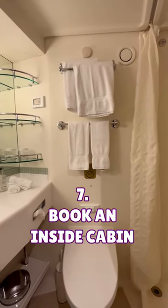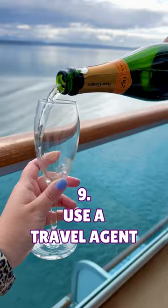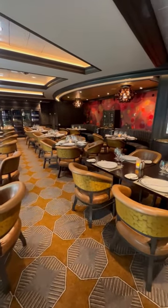7. Book an inside cabin. 8. Book a guaranteed cabin instead. 9. Always use a travel agent. 10. Avoid the add-ons like drink packages, Wi-Fi, and specialty dining.